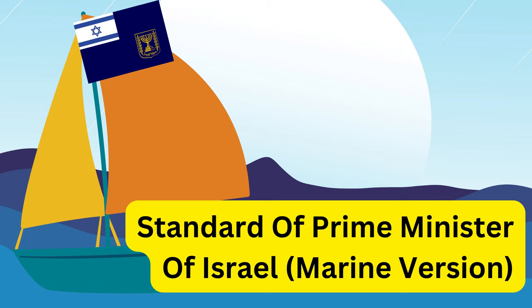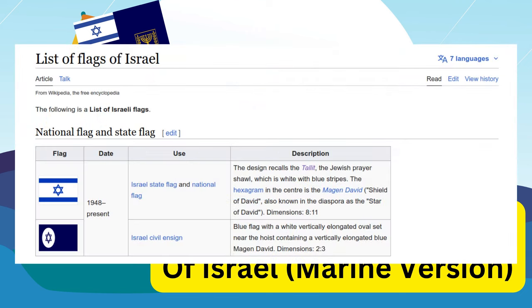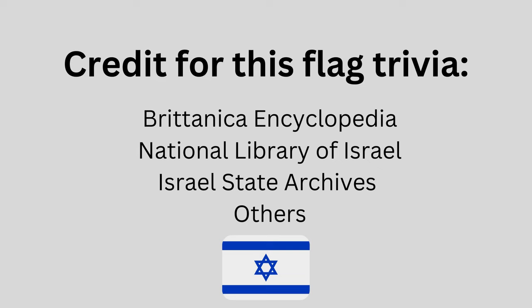If you want to go down the rabbit hole of checking out all these interesting alternate national flags and standards — and please do — Wikipedia has a pretty cool resource and I'll put a link in the description, or you can Google 'flags of Israel' and you'll probably find it pretty quickly. For research for this video I've relied upon several sources, including Britannica Encyclopedia, the National Library of Israel, the State Archives, and a fascinating blog by Santiago Dotor. I'll link those in the description too.